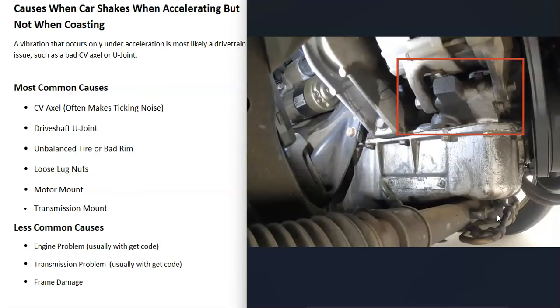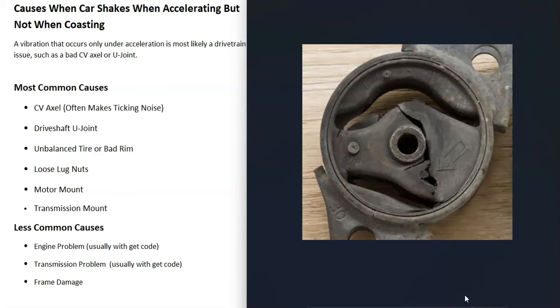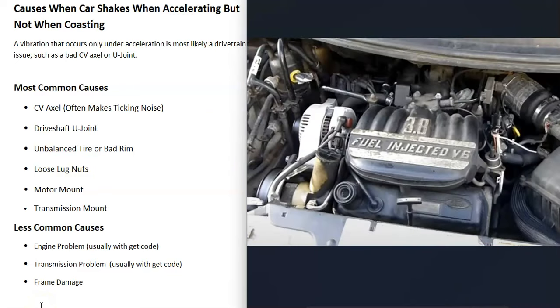The next thing that might cause this problem is a bad motor mount or a bad transmission mount. Usually there are about two motor mounts and one transmission mount, though it can vary, so check your own vehicle. If one of these mounts goes bad it can throw things off, tweaking the driveline or CV axle and causing strange problems like vibrations or clunking. Go check your motor mounts and transmission mounts for any damage.